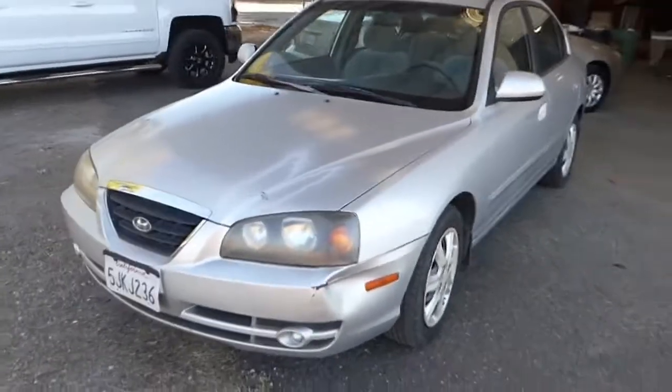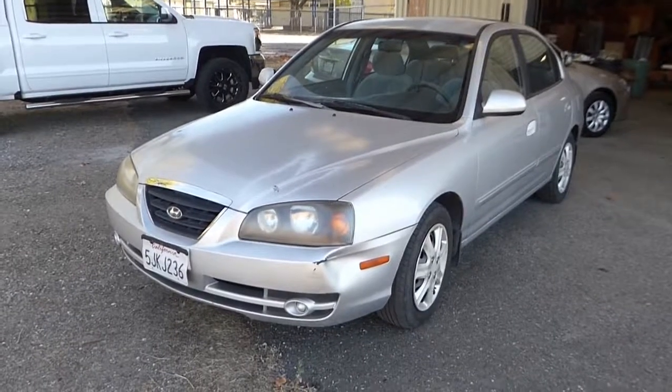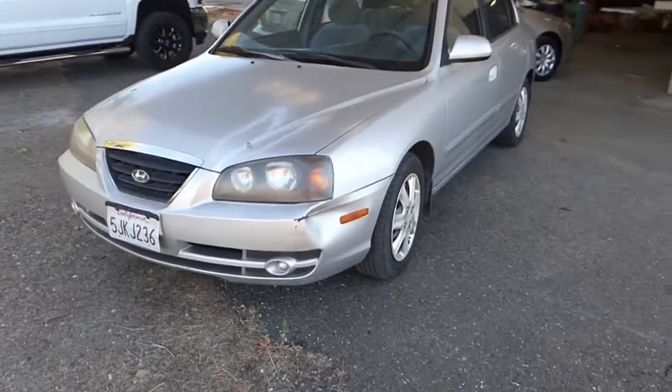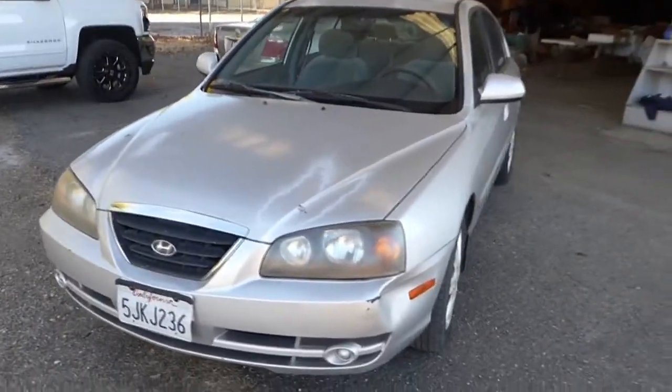Hi, this is Robert with NorCal Online Auctions and we have a 2004 Hyundai Elantra GT. Just got out of the smog shop, smogged up just fine.